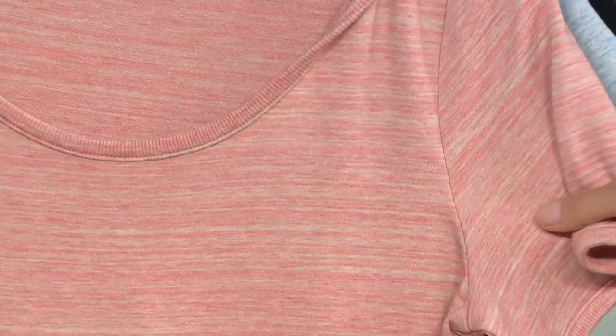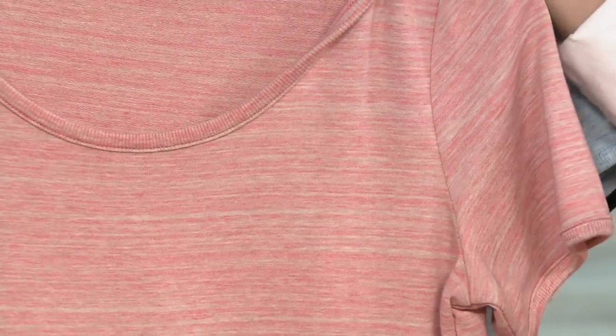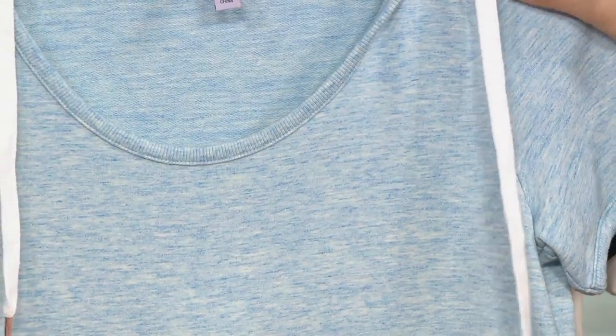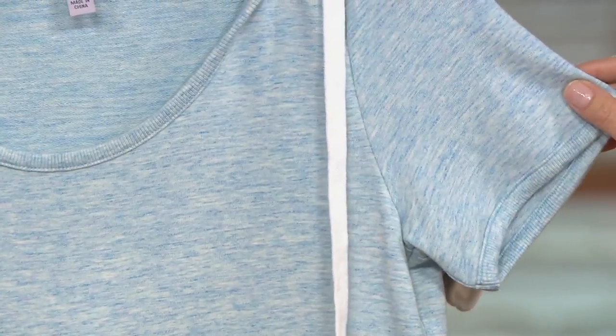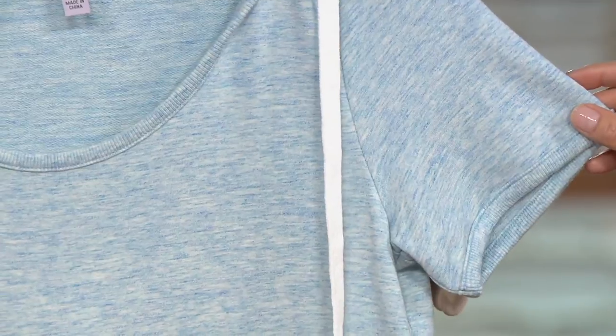These would look really cute with our rose QVC2 big deal. Heather Coral comes in extra-extra small through 2X. Heather Sky — we're a little limited there, only about four dozen left in extra-extra small, extra small, and large only. So very, very limited.